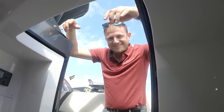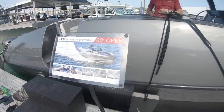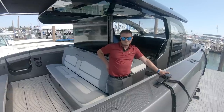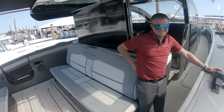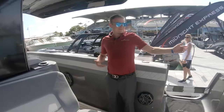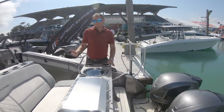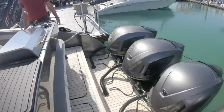Now we're moving on to the Midnight Express 60, which wasn't on the water in Fort Lauderdale but is here in Miami. Eric calls it probably one of the best if not the best center console on earth right now. Inside, there's a grill that pops up with a push button - the cushion comes up and hides away. The boat is powered by quad Seven Marine 627s.